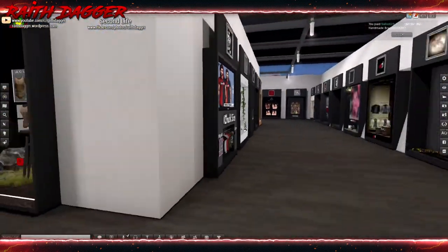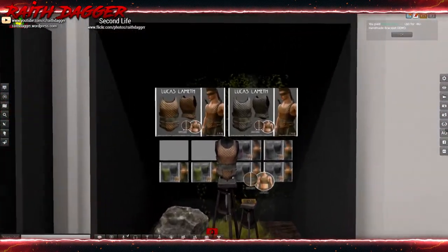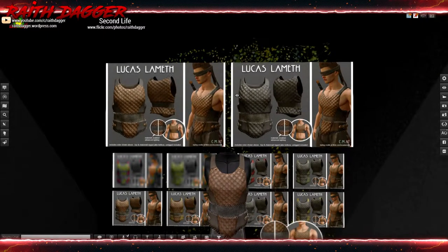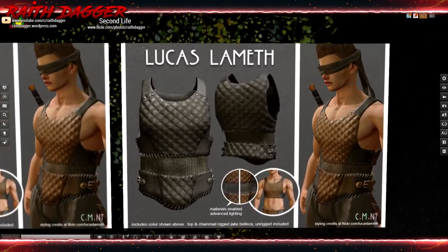Instead of having to guess at stuff. I wasn't going to go this way but I saw this - Lucas Lameth has some padded armor.